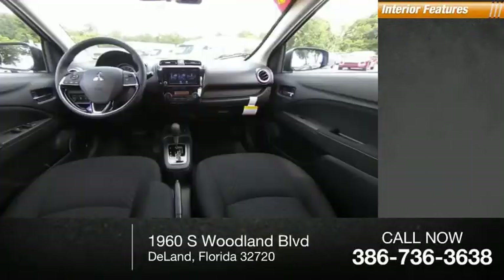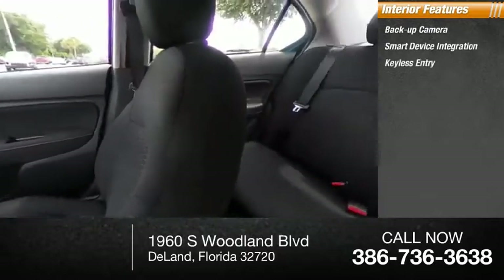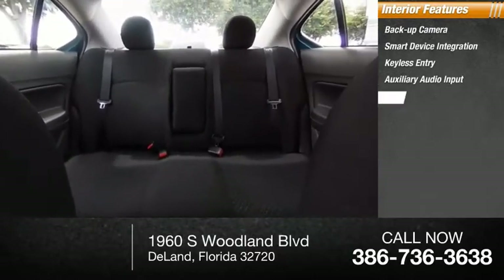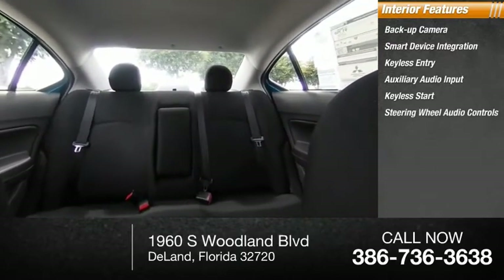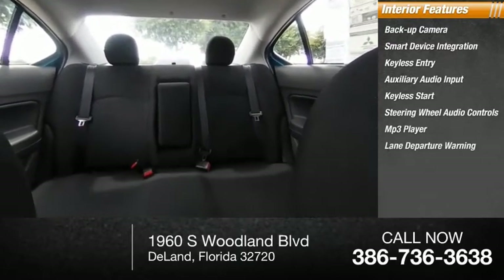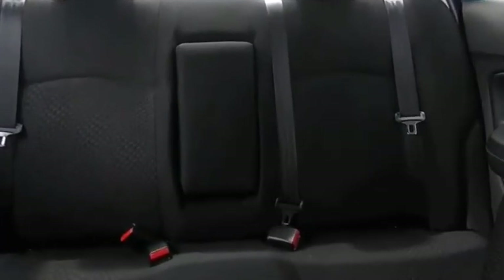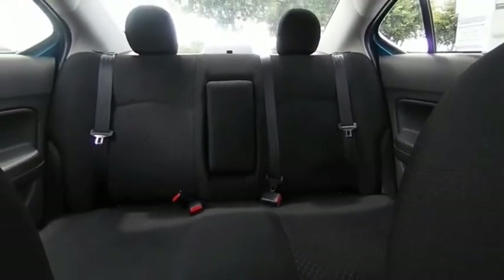Inside you'll find a backup camera, smart device integration, keyless entry, auxiliary audio input, keyless start, steering wheel audio controls, MP3 player, lane departure warning, cruise control, and trip computer. This isn't just a vehicle, it's an experience, so stop in for a test drive today.